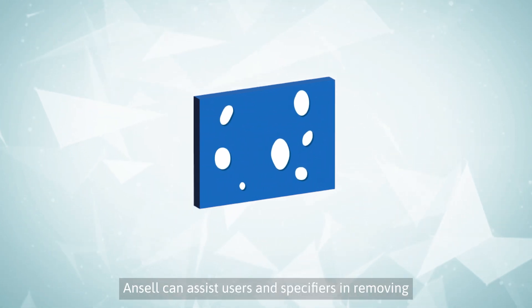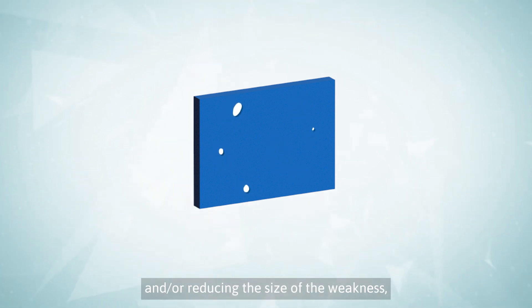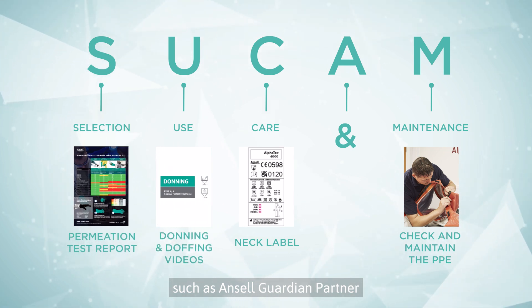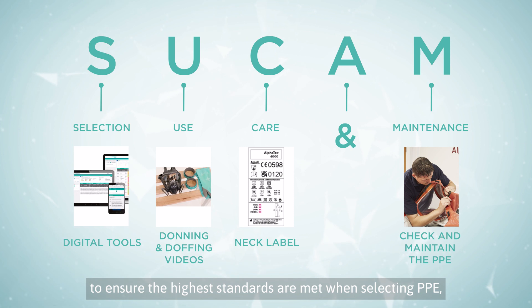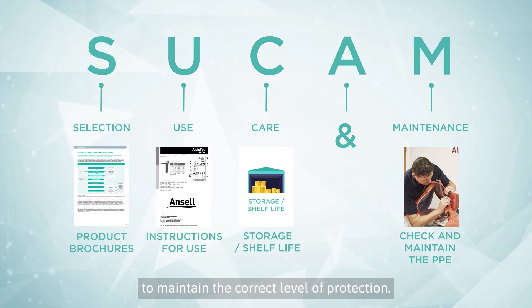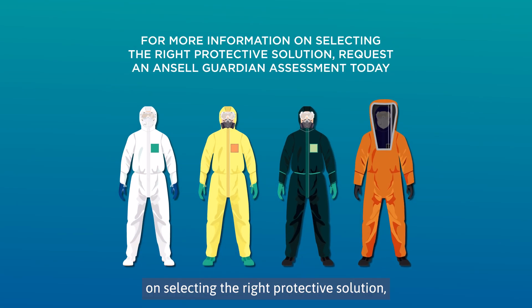Ansell can assist users and specifiers in removing and/or reducing the size of these weaknesses. By utilizing the expertise available from our teams, such as Ansell Guardian Partner, we ensure the highest standards are met when selecting PPE and help educate on the importance of using products in accordance with manufacturer's instructions to maintain the correct level of protection. For more information on selecting the right protective solution, request an Ansell Guardian Assessment today.